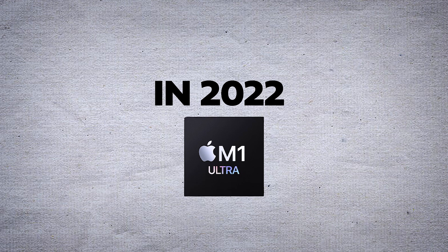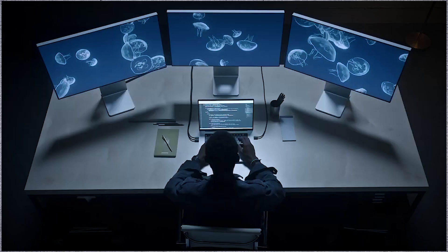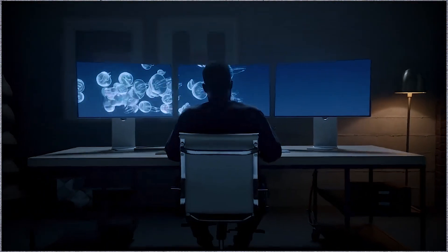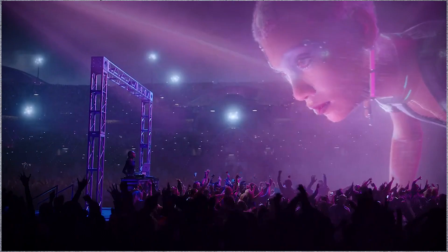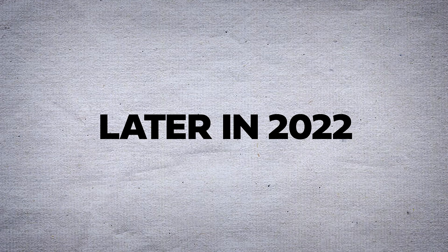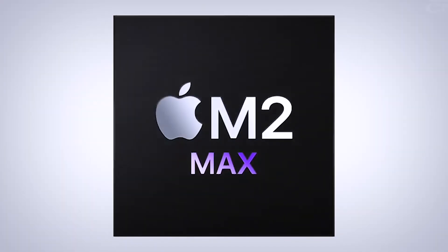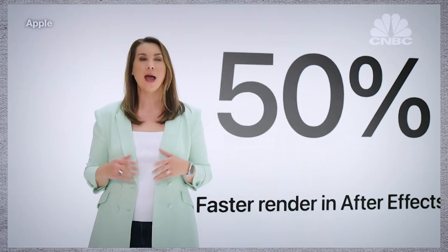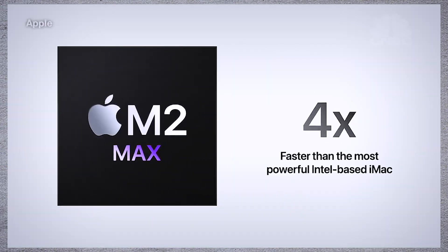In 2022, Apple introduced the M1 Ultra, combining two M1 Max chips using Apple's UltraFusion architecture, resulting in a 20-core CPU, up to 64-core GPU, and up to 128GB of unified memory. The chip was introduced with the Mac Studio, aimed at professional users needing extreme performance for tasks like 3D rendering and video editing. Later in 2022, Apple revealed the M2 chip, offering incremental improvements over the M1, including better graphics performance and enhanced machine learning capabilities. The M2 features an 8-core CPU, up to 10-core GPU, and supports up to 24GB of unified memory, powering the latest MacBook Air and 13-inch MacBook Pro models.